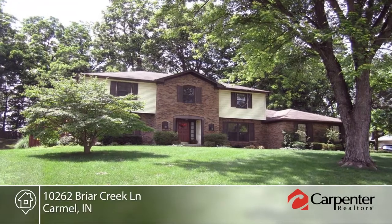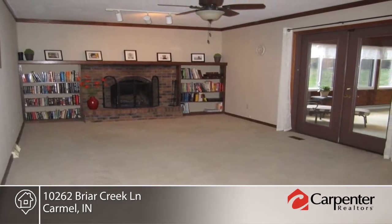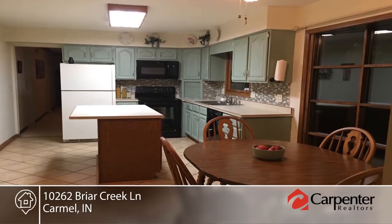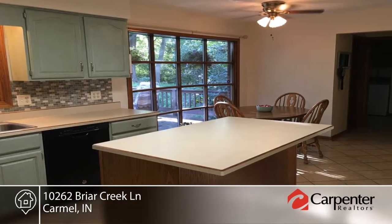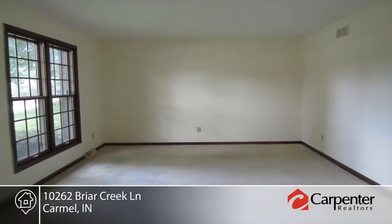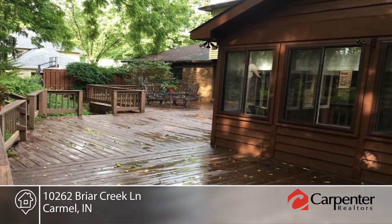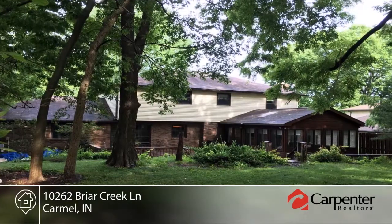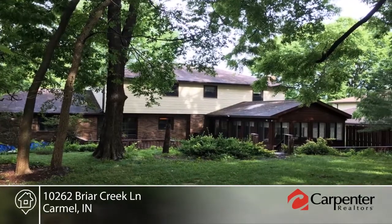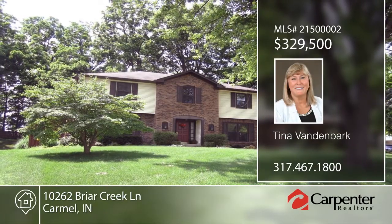Take a look at this custom built home on a cul-de-sac in sought after Carmel. This four bedroom, three and a half bath home offers a finished basement that includes a full bath, fireplace with bookshelves, storage rooms, and a rec area. There's a great four season room with cedar and a fenced-in backyard. Additional amenities include Pella windows, tile flooring, wood flooring, and walk-in closets. Seated in a quiet neighborhood with amenities, this home will not last long. Contact Tina Vandebark to find out how to make it yours.